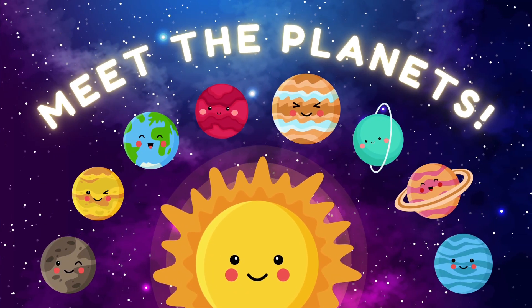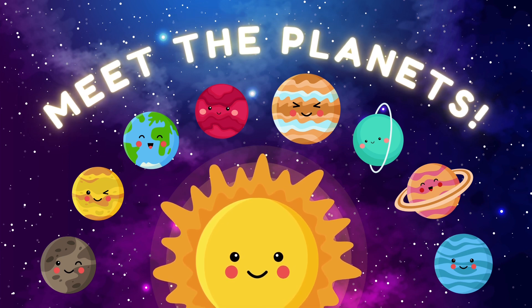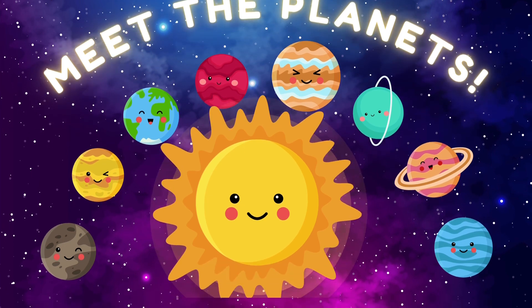Exploring Our Amazing Universe. Today is going to be an out-of-this-world adventure. We are going to learn all about the planets in outer space. Are you ready? Let's begin our journey by learning about the fascinating heavenly bodies in our solar system.